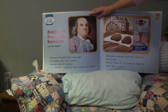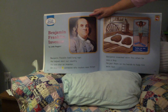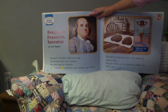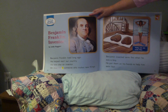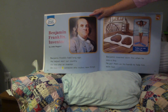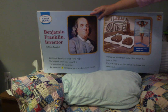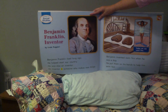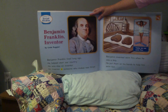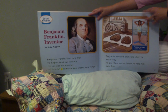Benjamin Franklin, Inventor, by Linda Ruggieri. Benjamin Franklin lived long ago. He helped start our country. He was also an inventor. An inventor is someone who makes new things. Benjamin invented swim fins when he was a boy. He put them on his hands to help him swim fast. Today, we still use swim fins.